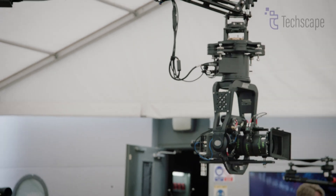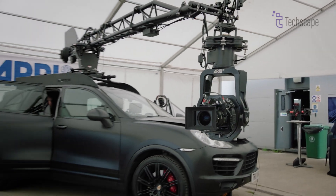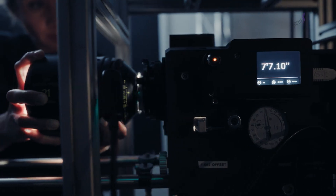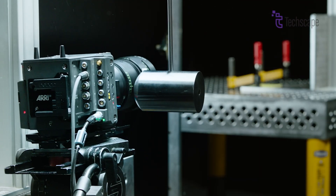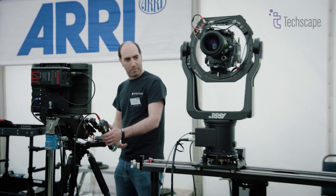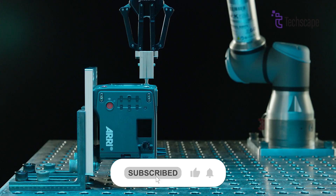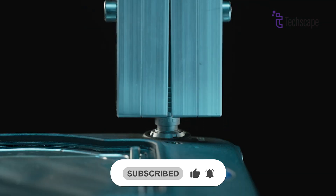ARRI has a well-earned reputation for building cameras that can withstand the rigors of professional filmmaking, and the ALEXA 35 is no exception. Its compact, rugged form is similar to that of the ALEXA Mini, but it incorporates features of larger ALEXA cameras.